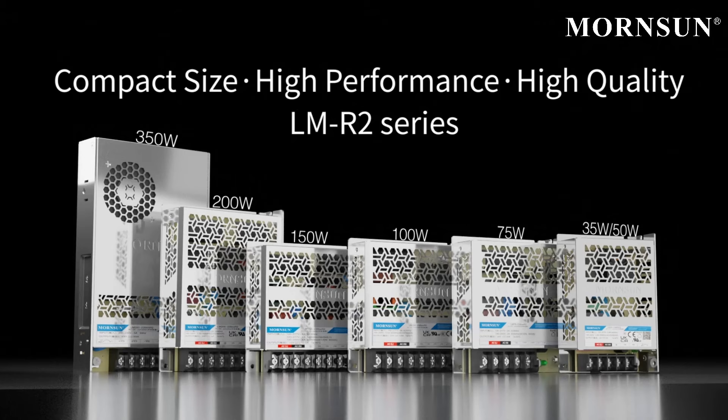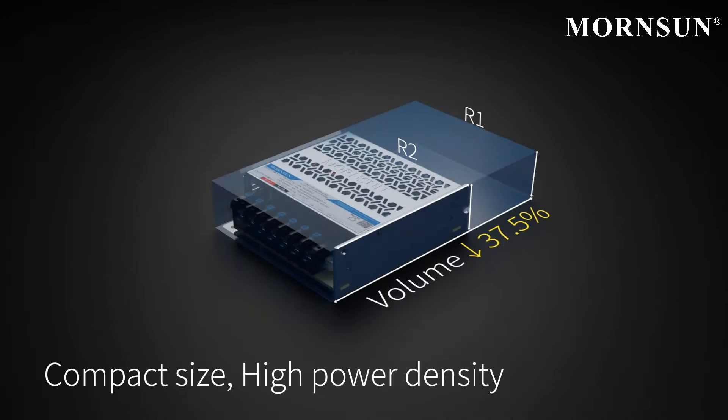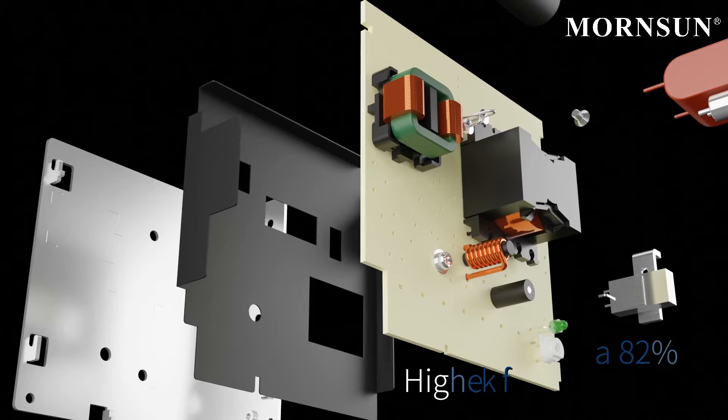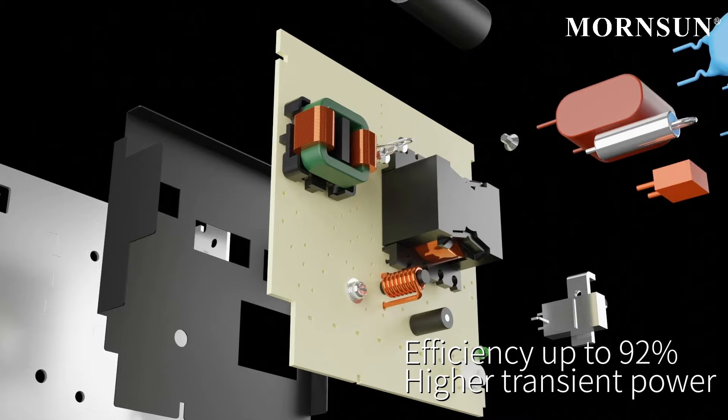WarnSun launches a more compact and high-performance power supply, the LMR2 series. It features a compact size and high power density, a wide input voltage and operating temperature range. Efficiency of up to 92% and higher transient power all make these products more robust.